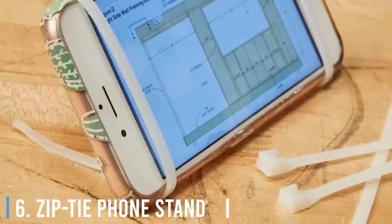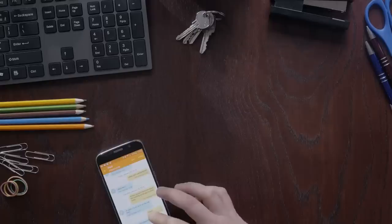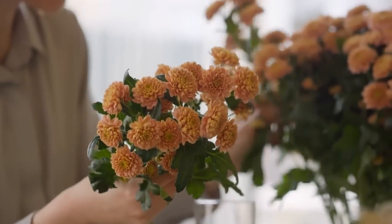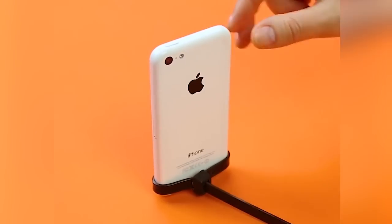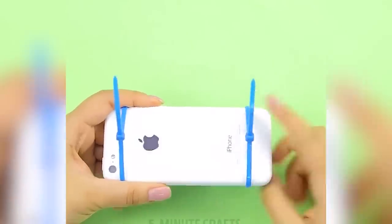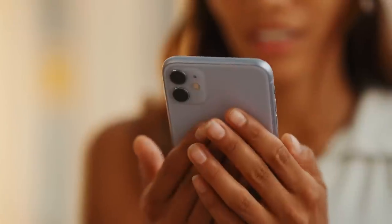Number 6: Zip-tie phone stand. When referencing project plans or photos while working on a DIY project, most of us use our phones to display images or instructional videos. The problem is our phones don't prop themselves up, making it difficult to see the images while working. You can make a smartphone stand by simply looping zip ties around your phone — one on each side. Tighten them until snug with the zip tie heads facing down near the edge of your phone, and now you can watch video instructions without holding it the whole time.